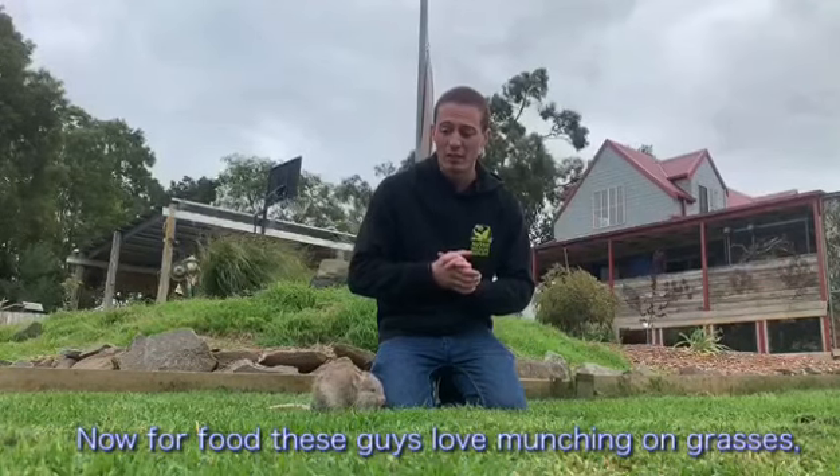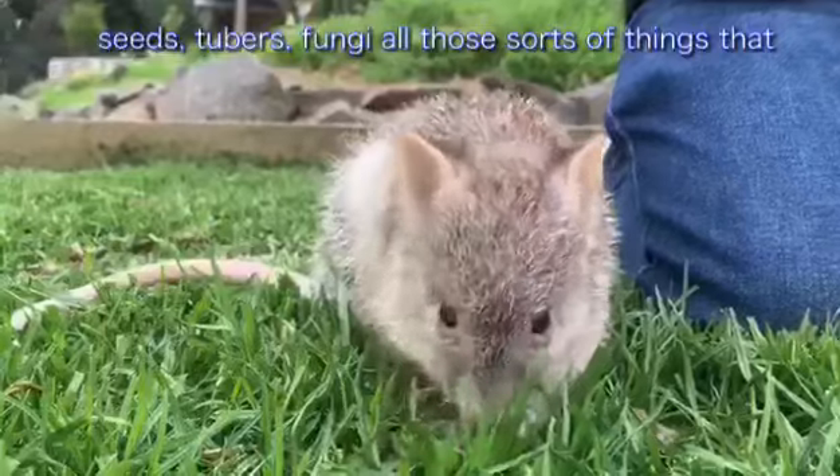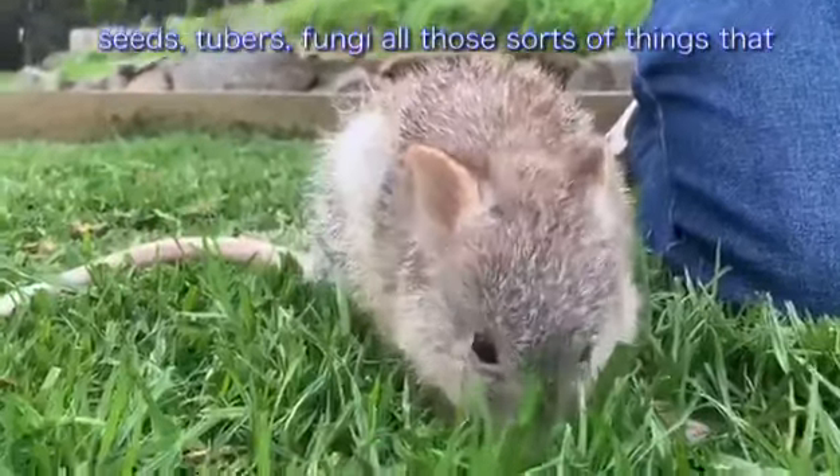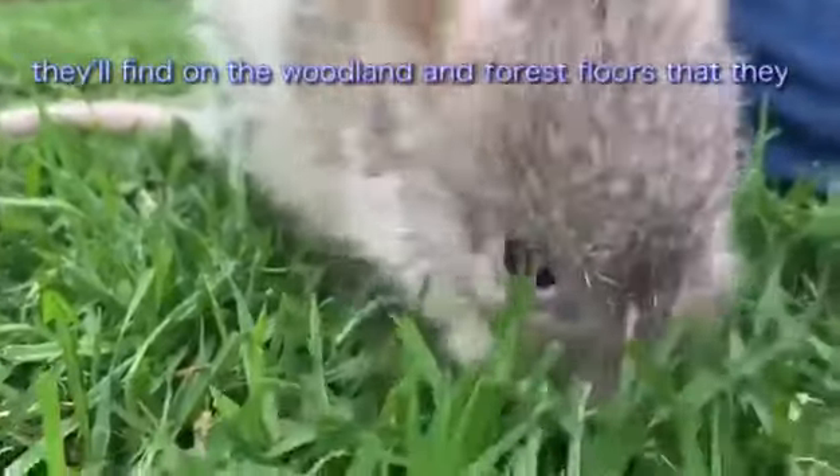Now for food, these guys love munching on grasses, seeds, tubers, fungi, all those sorts of things that they'll find on the woodland and forest floors that they live in.